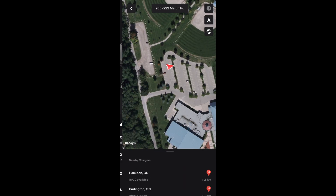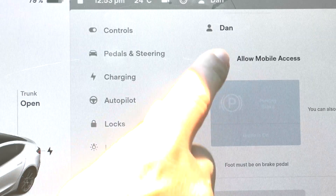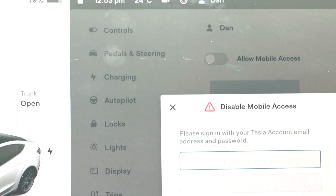In the app, you have access to your car's location at all times, which is convenient, but so does everyone else logged into the app. To prevent your location being shared, go to your safety menu and turn off allow mobile access. However, keep in mind, a notification will be sent to each phone that is logged on.